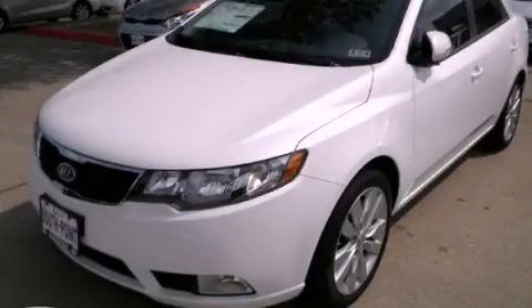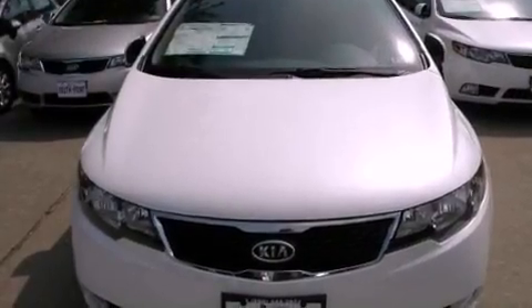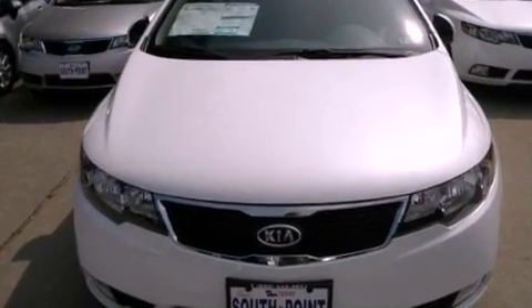This is a brand-new 2012 Kia Forte. It features a 2.4-liter four-cylinder engine and an automatic transmission.